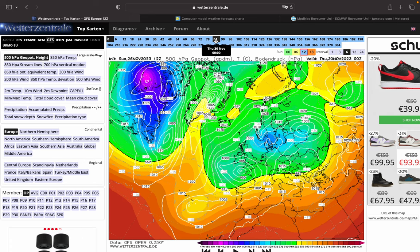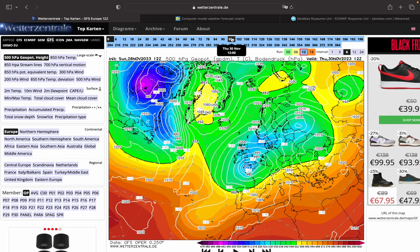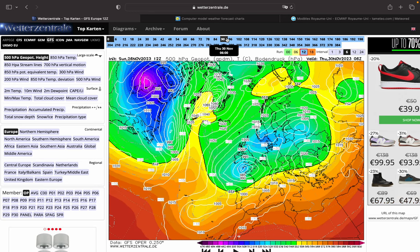Colder especially from Thursday onwards — properly colder then, wintry cold with showers into the eastern north, wintry, and they may even go quite far inland with some of these runs.